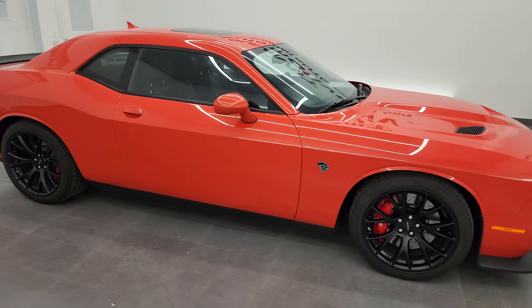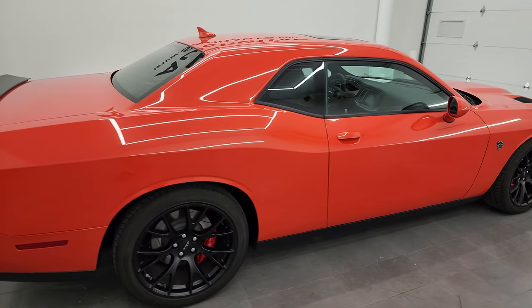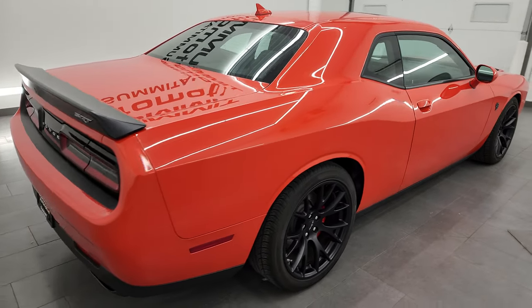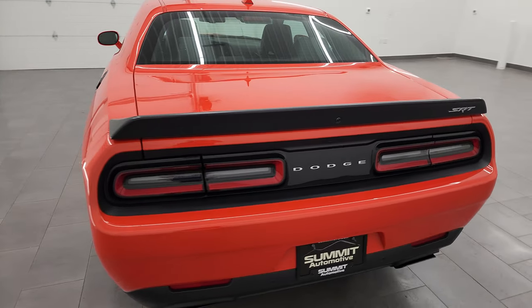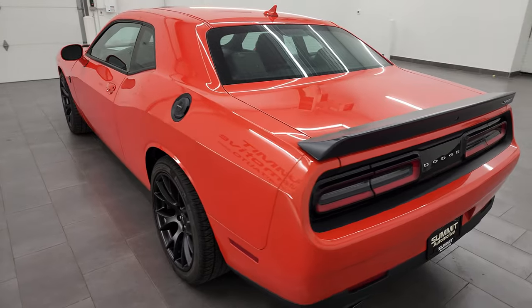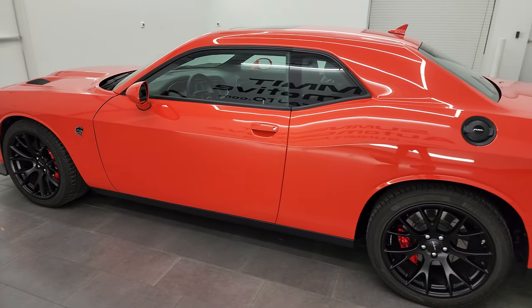Hey, this is Brett and this 2016 Dodge Challenger Hellcat is stock number 13913Z. I am here at Summit Automotive in Fond du Lac, Wisconsin, your new and used Dodge Challenger headquarters. This 2016 Dodge Challenger has the 6.2 liter V8 Hemi engine.